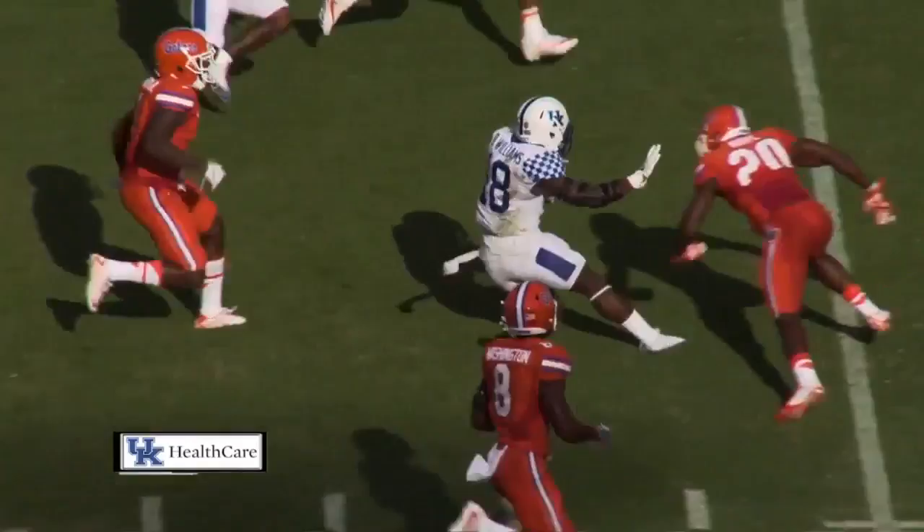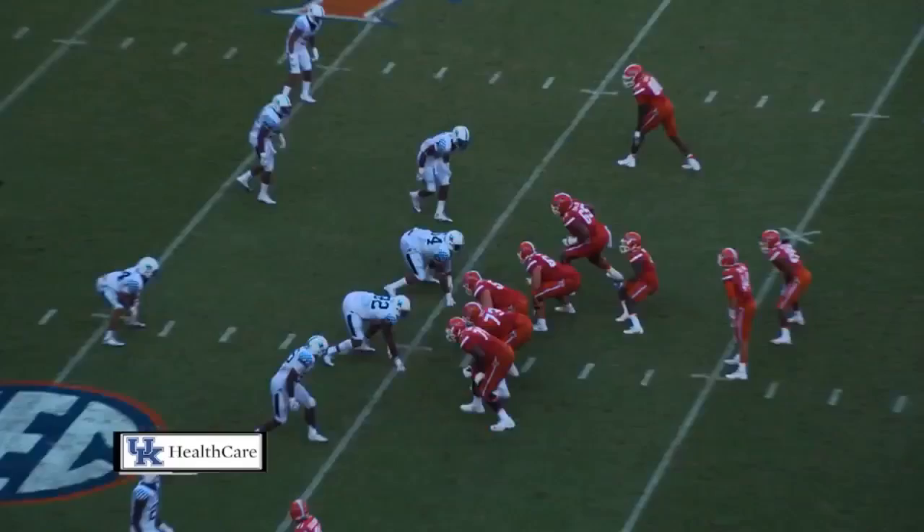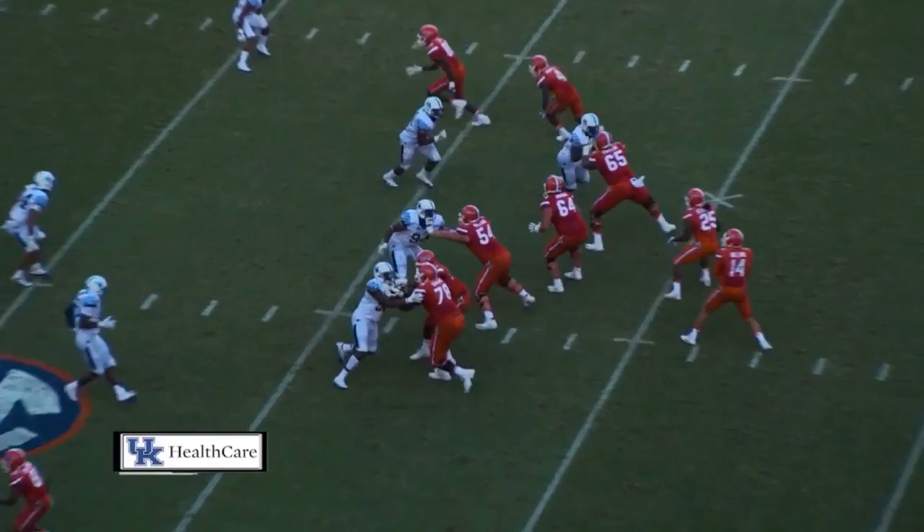Going to come to Snell at the 8-yard line, in the middle of the field. Across the 15, 20, 25 — hit at the 30, comes out to the 32-yard line. Cedar split right, one to the left for Del Rio. He drops, split's coming, throws over the middle — it's broken up, down at the 25-yard line by Jordan Jones.